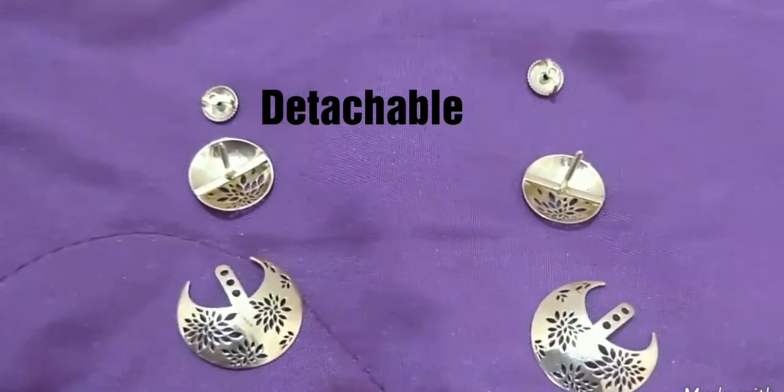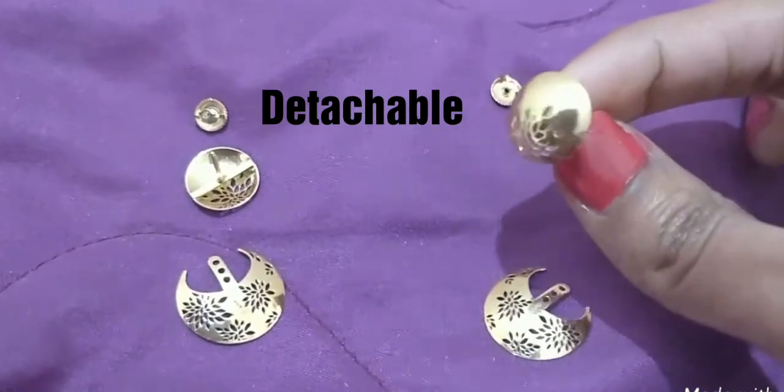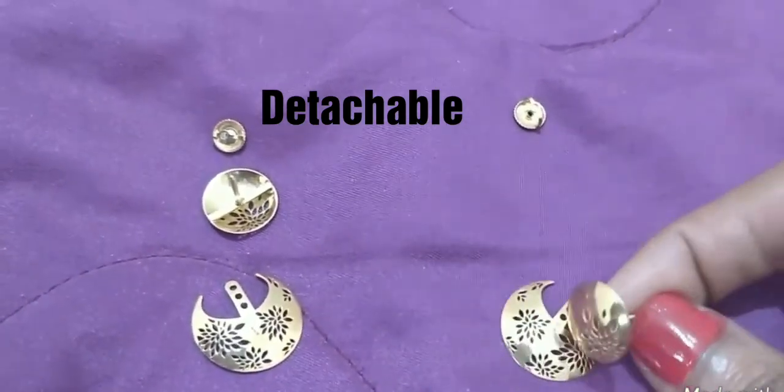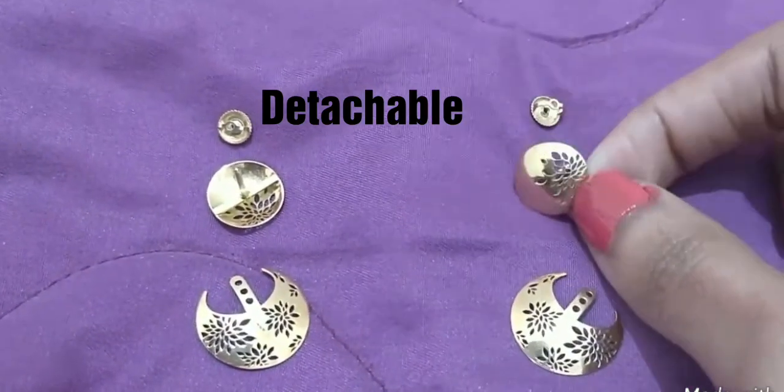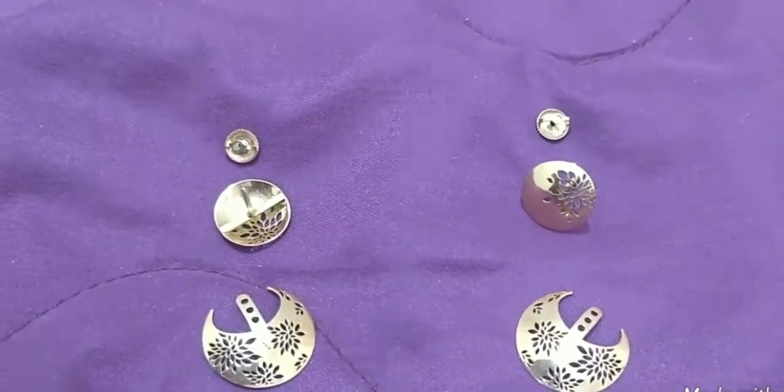As you can see, this earring is detachable. It has multiple holes to adjust the length of the ear jacket. You can also detach the lower part of the earring and just wear it as a simple stud.